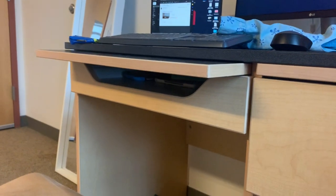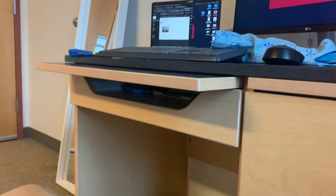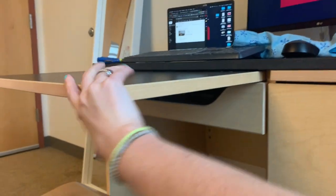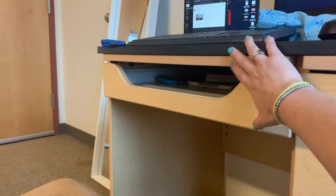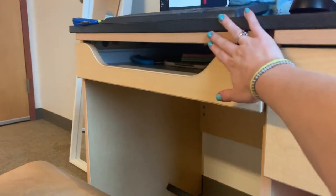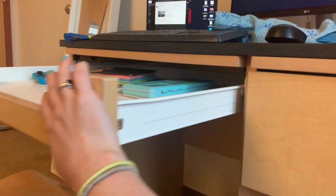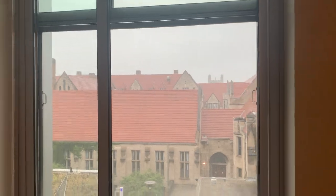Someone might get a whiteboard instead of the mini shelf — apparently a whiteboard is possible here. There's also a larger pullout and a shallow pullout drawer. Here is my view — it looks out onto Kathy dining hall, which is right here, and BJ is behind it. If we look this way, that is Rockefeller Chapel right there. This is a north-facing window.